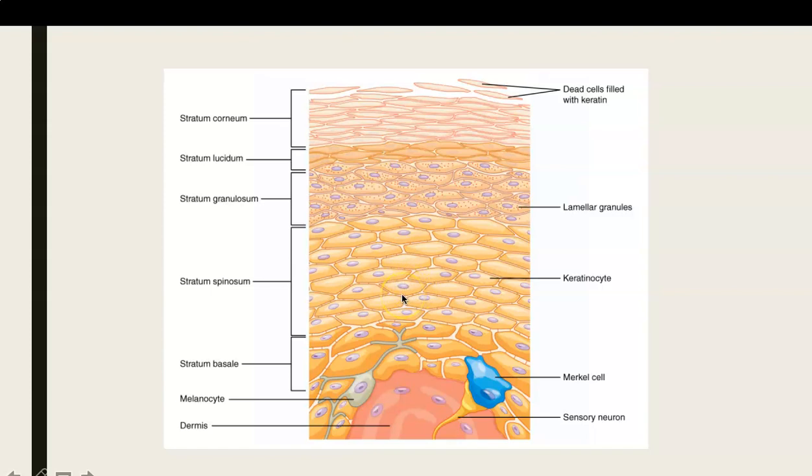I forgot to mention that you also find within this layer specialized cells called Langerhans cells. These cells act to phagocytose anything that might make its way through — a bacterial cell, any kind of infectious agent or foreign agent that ends up making its way all the way through to the stratum spinosum will be met with these Langerhans cells that phagocytose and destroy them. More generally they're referred to as macrophages — a type of macrophage.